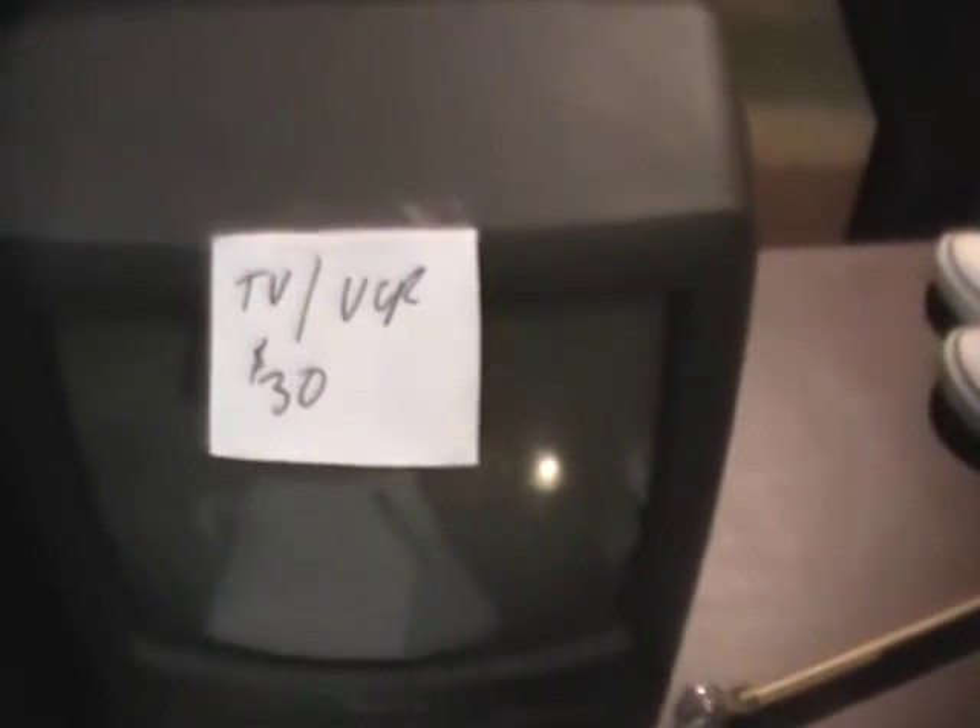We've got three different TVs, three different sizes. Got a Magnavox TV/VCR combo for thirty dollars, and just some regular TVs here — $25 and $15 — and a small portable for $15.